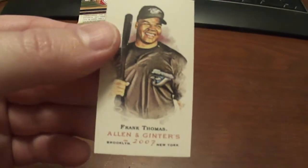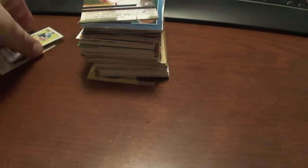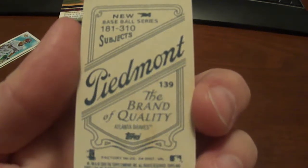2007 Allen & Ginter Frank Thomas — this one does have the number on it. And another one — this is a 2009 Topps 206 Chipper Jones with the Piedmont back on there.